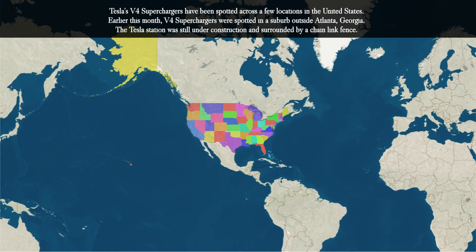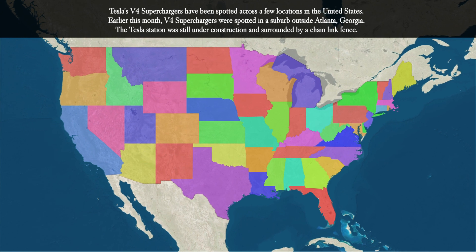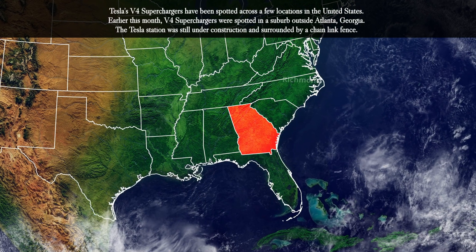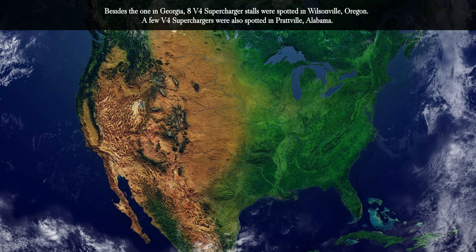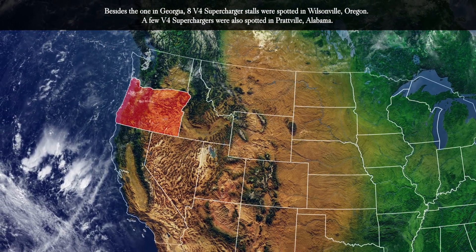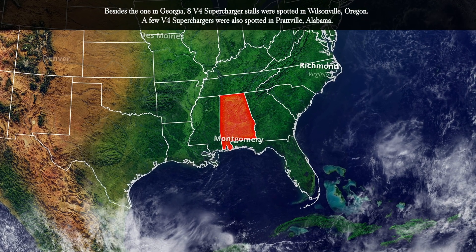Tesla's V4 superchargers have been spotted across a few locations in the U.S. Earlier this month, V4 superchargers were spotted in a suburb outside Atlanta, Georgia, where the Tesla station was still under construction and surrounded by a chain link fence. Besides the one in Georgia, eight V4 supercharger stalls were spotted in Wilsonville, Oregon. A few V4 superchargers were also spotted in Prattville, Alabama.